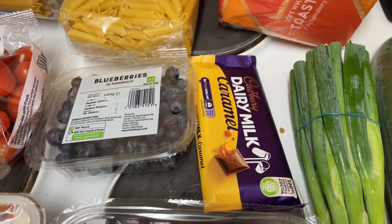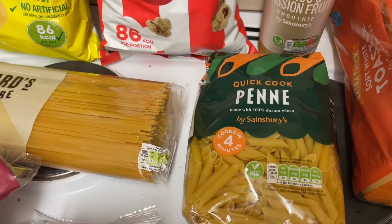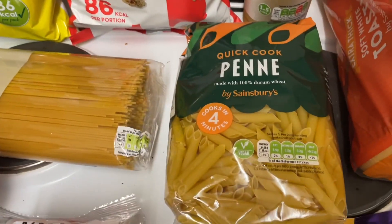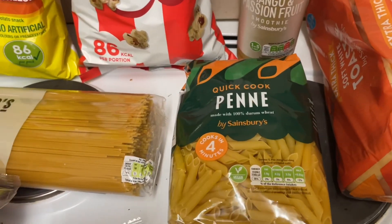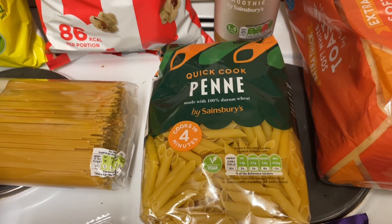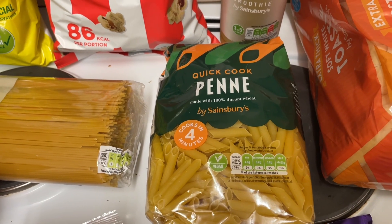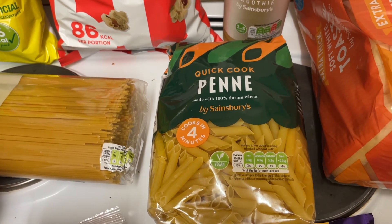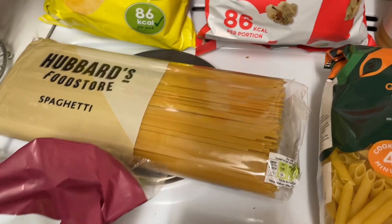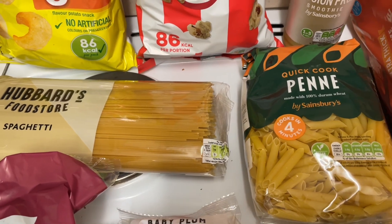I then got some Dairy Milk Caramel — that's £1.25. I actually got two lots of pasta because I thought while I was here I would just get it and it was fairly cheap. The Quick Cook penne was originally £0.95p — I swear it was like £0.60 at the beginning of the year. I got the penne for £0.78 and then the spaghetti was £0.46 and that is like a kilogram, so it's really good value.